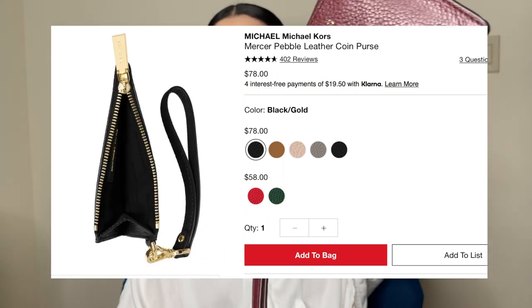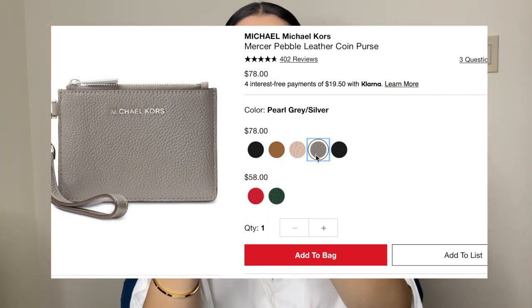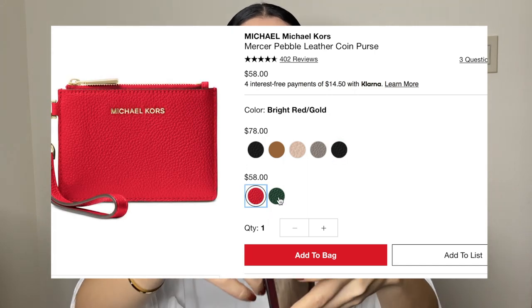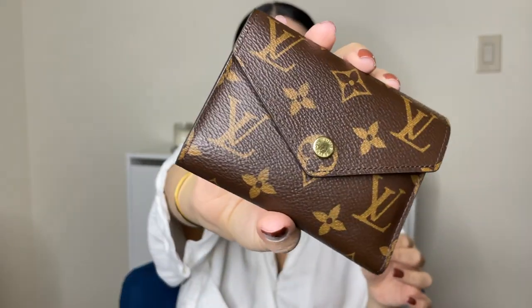The Michael Kors Mercer Coin Purse is $58 — literally almost half the price of the bigger one. It's also leather all around with polyester lining inside. It has two compartments for cards, an ID slot, a random pocket, a compartment for change or receipts, and a little key holder. It's five inches wide, comes in about seven different colors, and also has RFID lining so nobody can steal your card information.